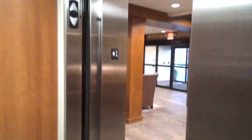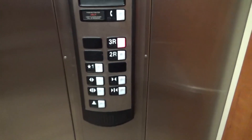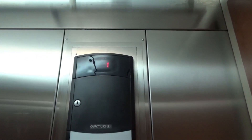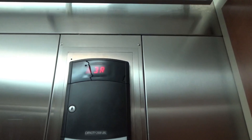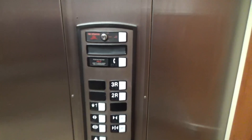We are at the lobby level. 3R. And it comes up right back here.